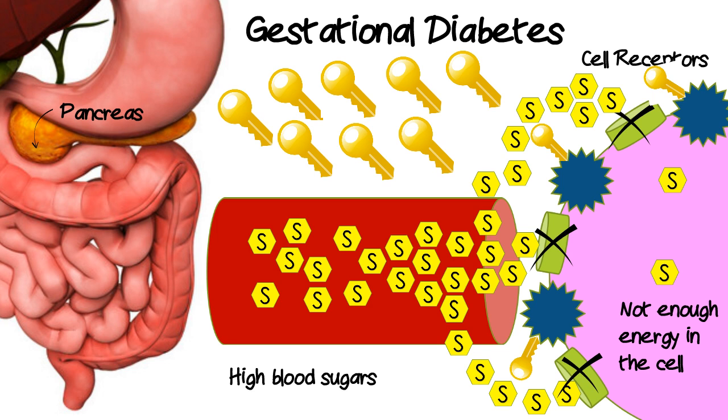Gestational diabetes actually develops when the beta cells of the pancreas can't keep up with the increased levels of insulin production, and blood sugars become more elevated.